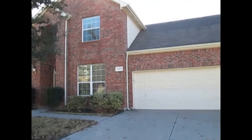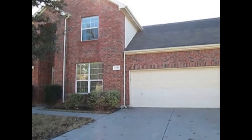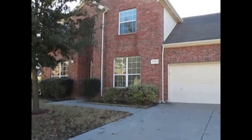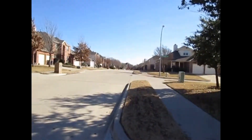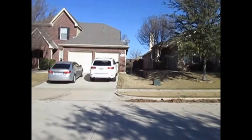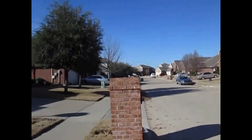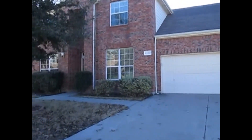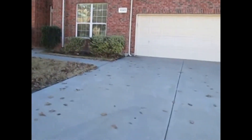Hey there, this is Garrett with Real Property Management DFW. Today we're at the home at 4940 Carrotwood Drive in Fort Worth, Texas 76244. Take a quick 360-degree shot of the neighborhood here. The purpose of the video today is to show you the current condition and layout of the home, and by the end of it you'll be able to decide if this is somewhere you'd like to live. We do have a two-story home located on the corner lot. Let's go ahead and take a peek inside.